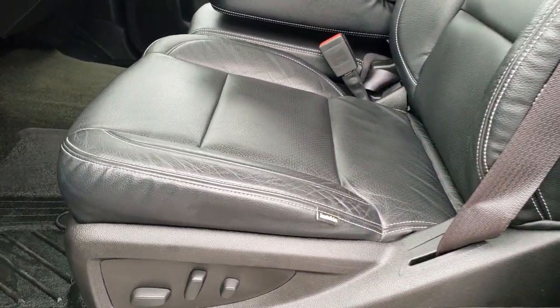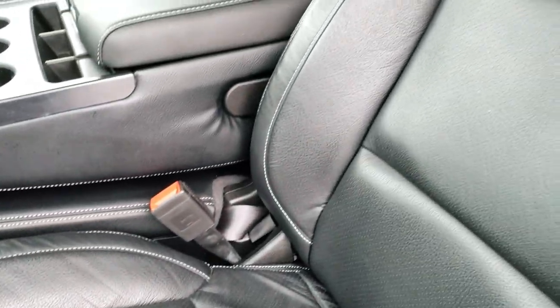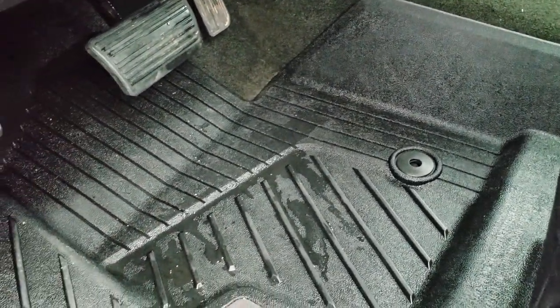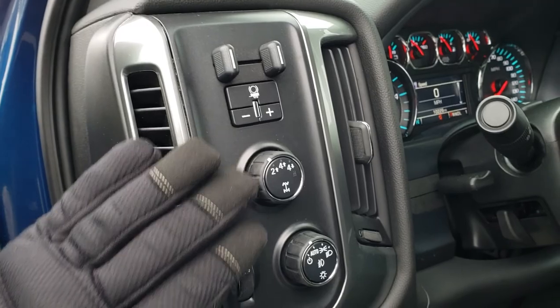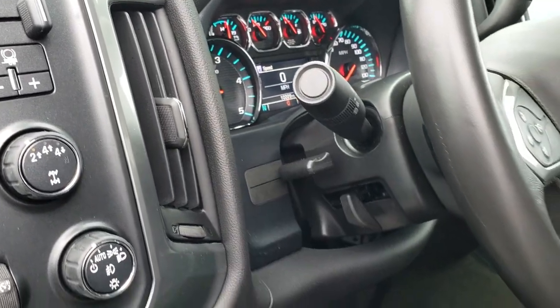Inside, this truck has the LT1 package. It does have cat skin leather seats — these seats are heated. No rips or tears on the seats; very nice leather. Power driver's seat and power passenger seat. It has all-weather floor mats throughout, power windows, power locks, and power mirrors. You get the factory brake controller, turn-dial four-wheel drive, auto headlamps, and the tilt and telescopic steering wheel.